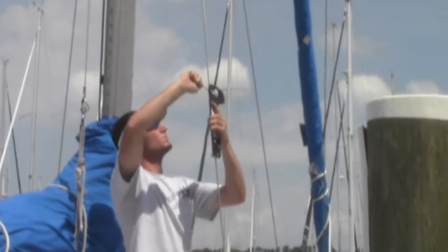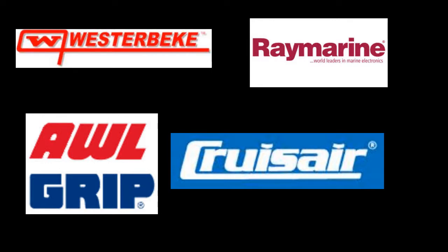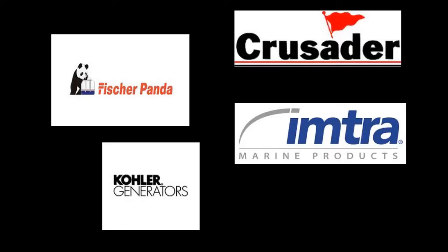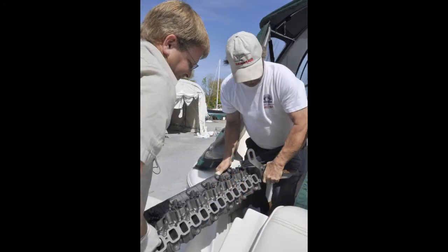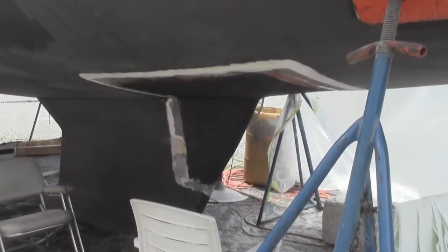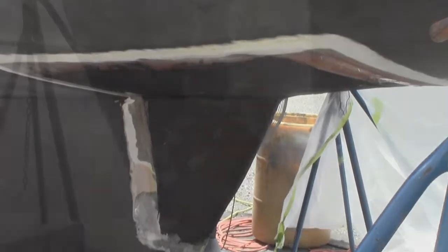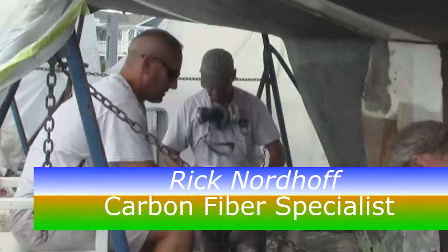They are also a certified center for Grand Banks, Sabre, Yanmar, Merc Cruiser, and many others, including being a certified Formula performance facility. They can handle all your rigging needs as well as keeping your engine running at peak performance. Carbon fiber has become a very important innovation for hull repairs; however, it takes special training to apply it correctly, as it does require some special application techniques. Haven Harbor happens to be one of the few yards on the east coast able to handle the job, with two factory certified technicians on staff.